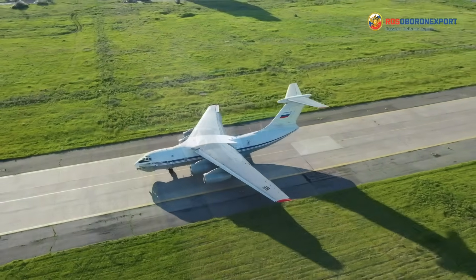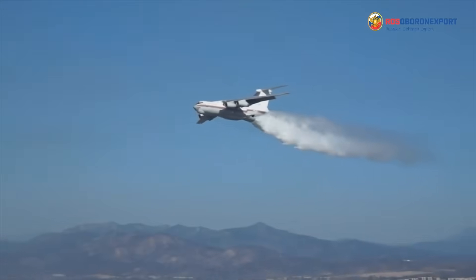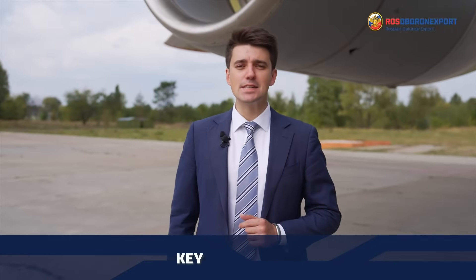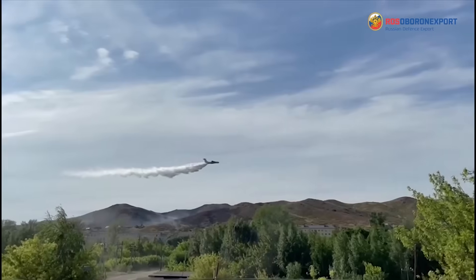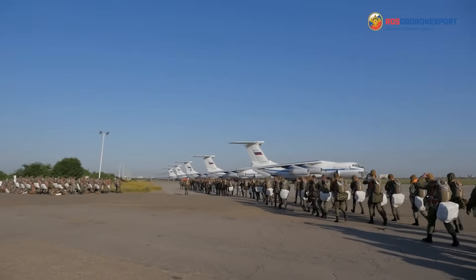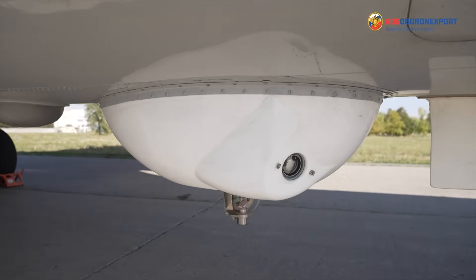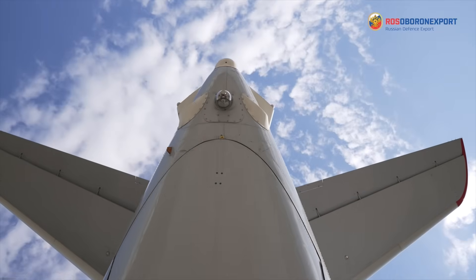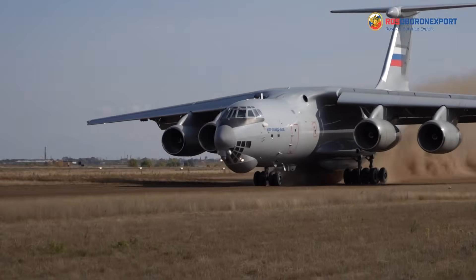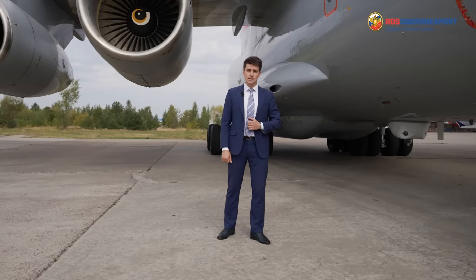The versatility of the Il-76MD-90AE, with the possibility of its operational reconfiguration, allows the aircraft, in addition to solving transport landing tasks, to act as a firefighting aircraft and a medical aircraft with the possibility of providing medical assistance to injured on board. Key advantages include multifunctional employment, intercontinental payload range — the ability to transport up to two companies of servicemen with full equipment in one sortie — equipment with an airborne defense system against guided missiles ensuring high flight safety, takeoff and landing from unpaved runways, autonomous operation on unimproved airfields, load-on and offload operations, competitive price and low operating costs.